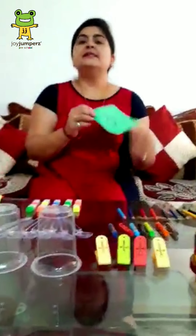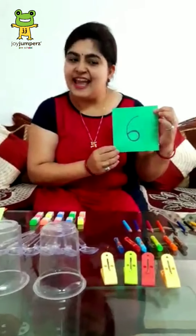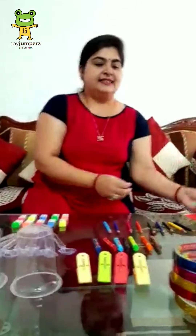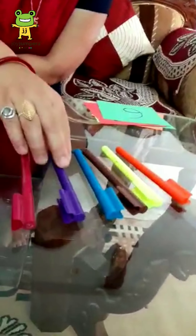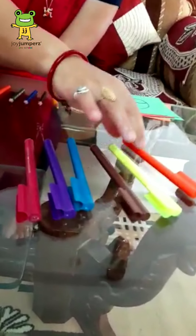Now, next number is 6. Which number is this? 6. Yes, let's count the pins. How many pins are there? 1, 2, 3, 4, 5 and 6. Wow, very good.